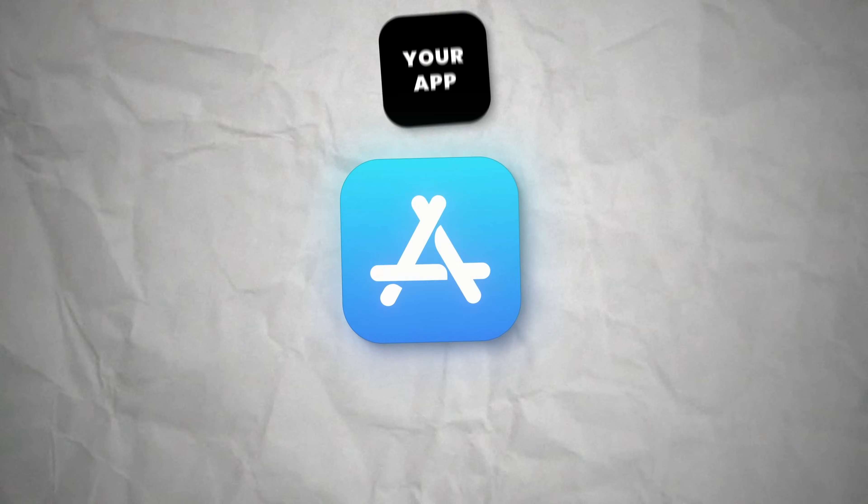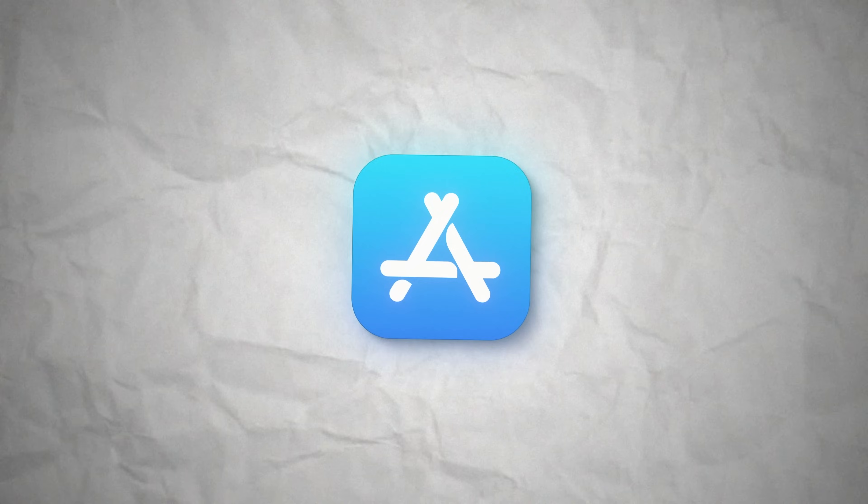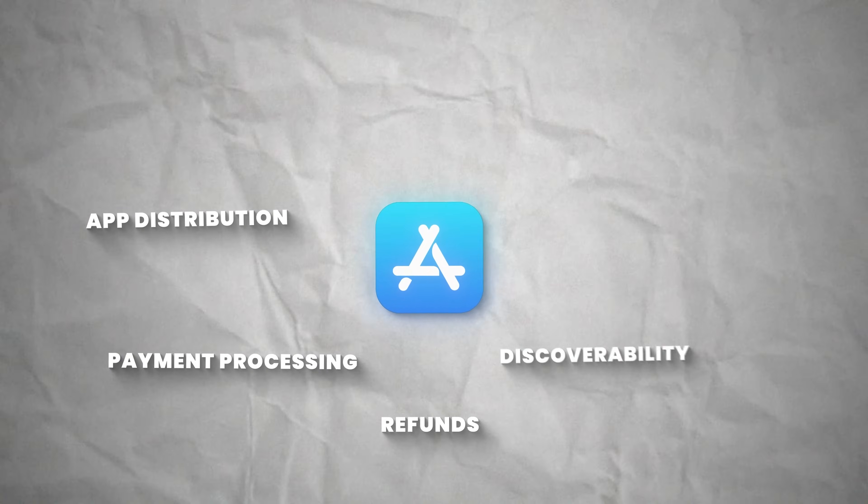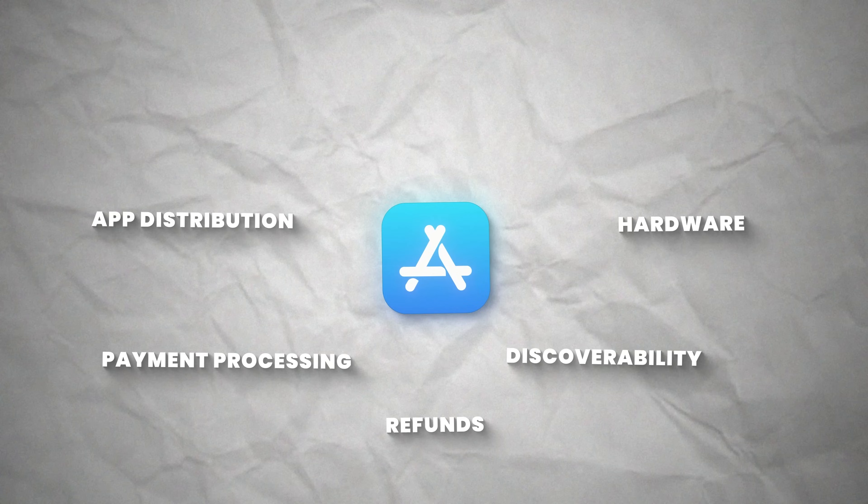And apps are even better. Get your app listed on the App Store and Apple will handle hosting your app, distribution, payment processing, refunds, discoverability, and even the hardware.